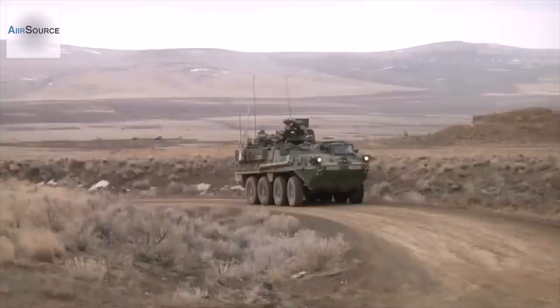Stryker. The Stryker APC is being produced in large numbers and entered service with the U.S. Army in 2003. Currently, the U.S. Army operates over 4,000 of these armored vehicles.